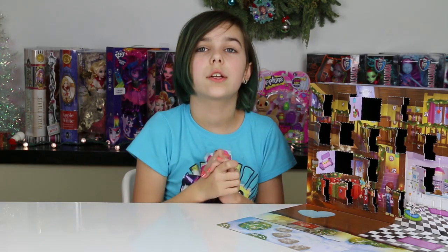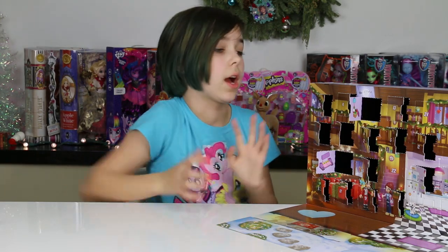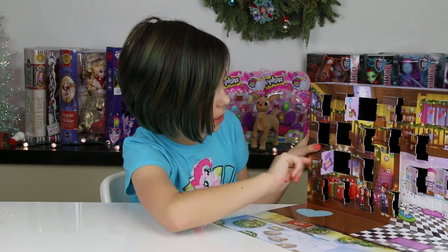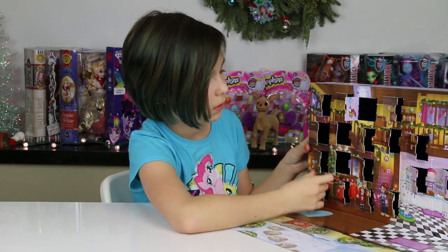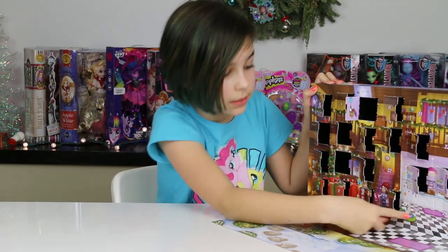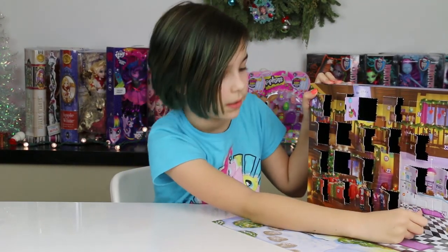We are getting so close to Christmas Eve, you guys, and Christmas in general — so excited! Day 19 is sticking out, and Day 20 is right here. Day 20 is where the kitty is. Let's see what we get.